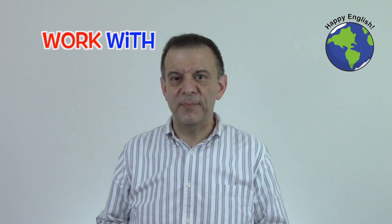We can use 'work with' followed by a tool, a body part, or a person. I think Jack works with a financial calculator and his computer. Fred is a plumber, so he works with his hands. Here at Happy English, I work with a lot of really interesting people.